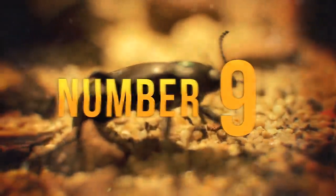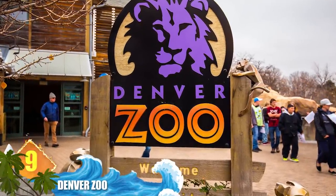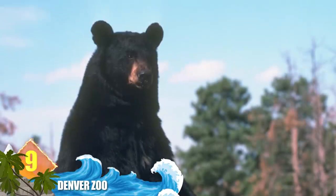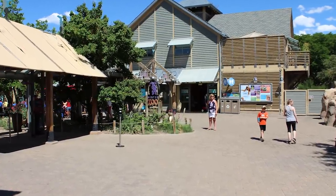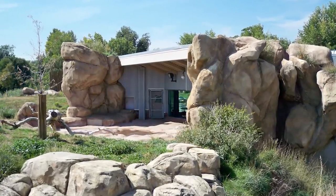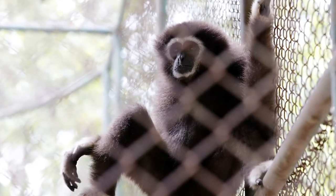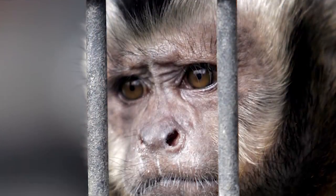Number 9: Denver Zoo. According to our sources, this is the most popular paid attraction in the Denver metro area, receiving more than 2 million visitors each year. It all started in 1896 with the donation of one orphaned American black bear. In 1918, the Bear Mountain exhibit opened, transforming the zoo into the first institution featuring naturalistic habitats that helped promote animal welfare. Primate Panorama covers some 7 acres and features tree-dwelling apes and monkeys.